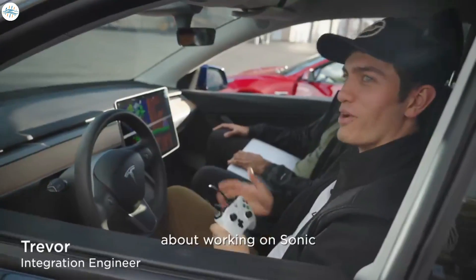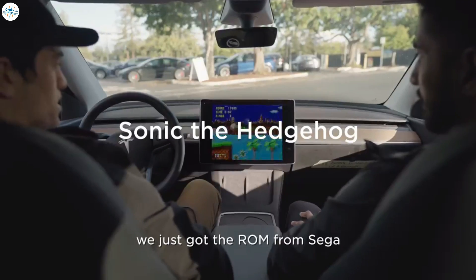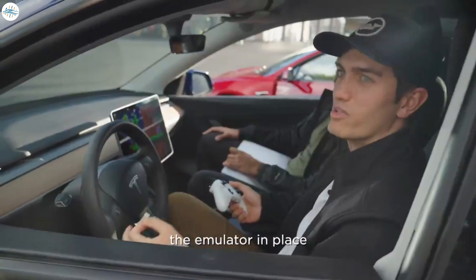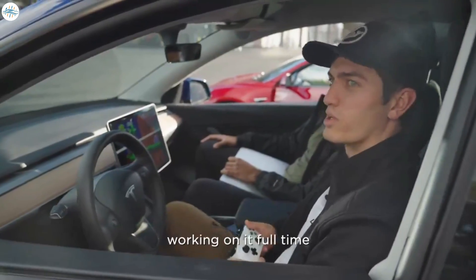My favorite part about working on Sonic was how plug-and-play it was. We just got the ROM from Sega, downloaded it onto our car, and it worked just like that. We already had the emulator in place. It didn't require months and months of a whole team — we have a team of engineers working on it full time.